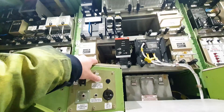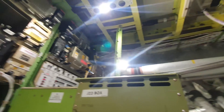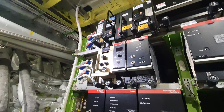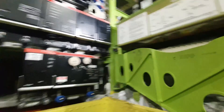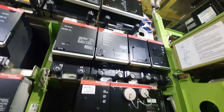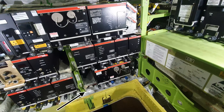If we enter via the electronic equipment access hatch we see the electronic equipment bay. Here we mostly see the communication computers.